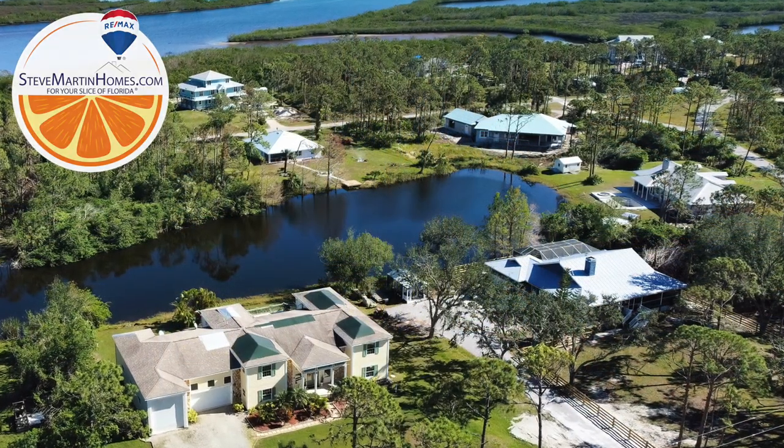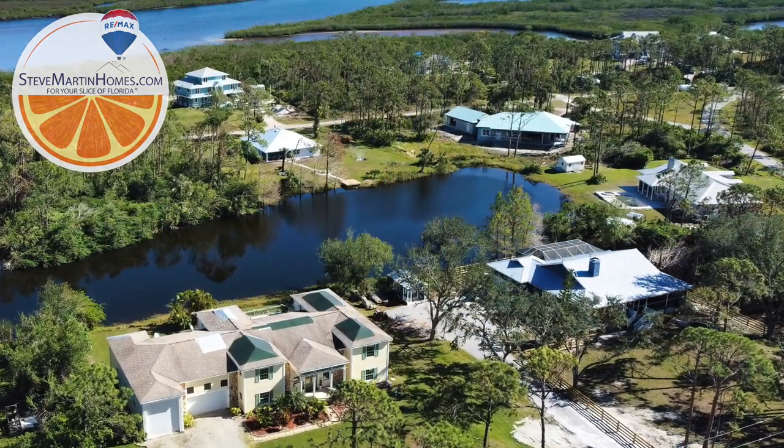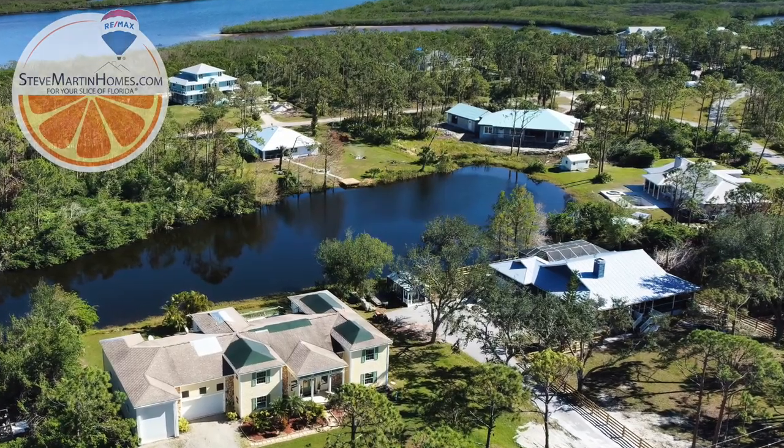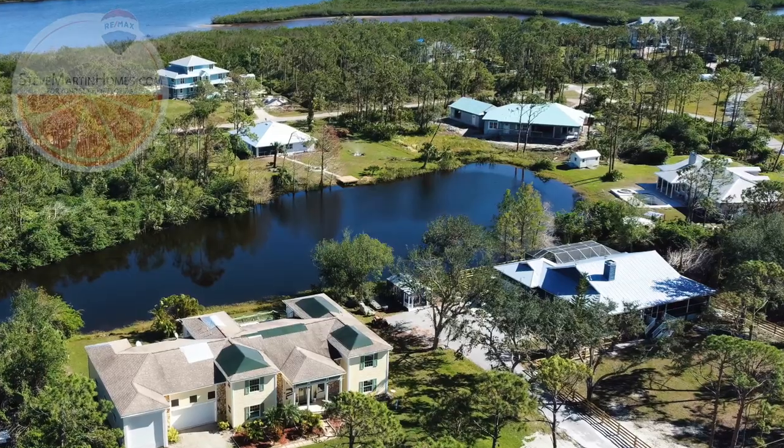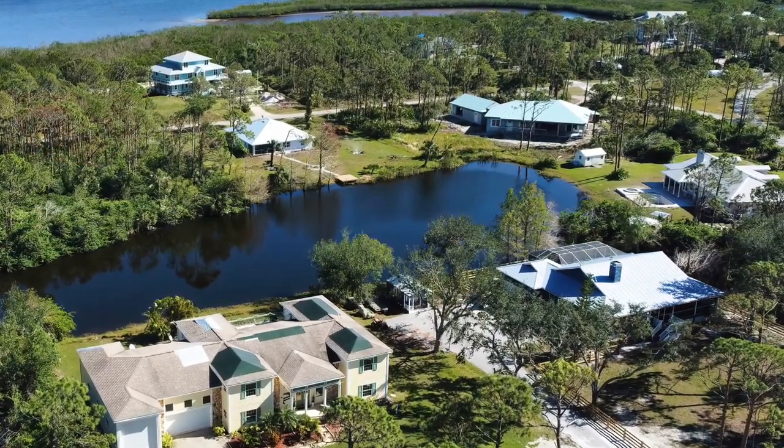If you are interested in viewing this amazing property, call Steve Martin Homes Group for your slice of Florida at 941-894-9800.